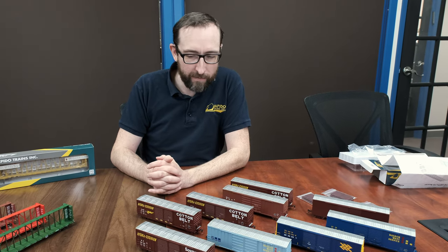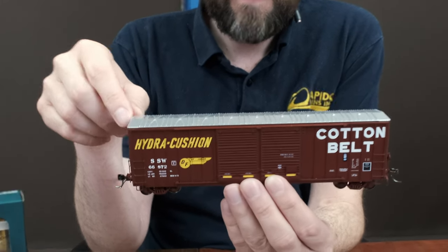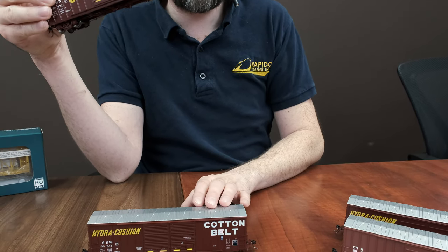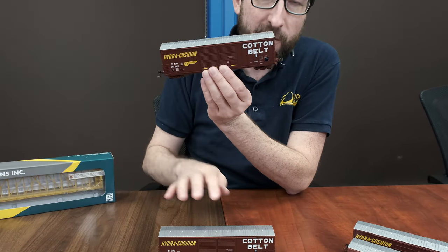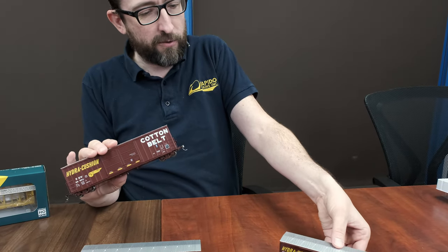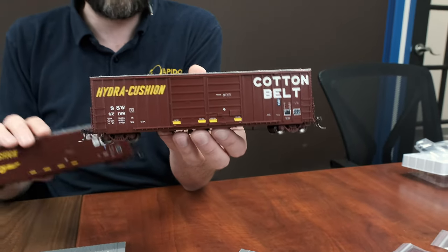We actually have three different versions of the Cotton Belt cars. This particular car is the Damage-Free Loader car — this was a 5,119 cubic foot version and they used these in auto parts service. You've also got the standard version, which were very common in lumber service from the 70s right into the 90s, until they were started to be replaced with center beams. There's also the CN car, which has a different door style — a kind of superior door that we've included on certain road numbers, appropriate for each class.